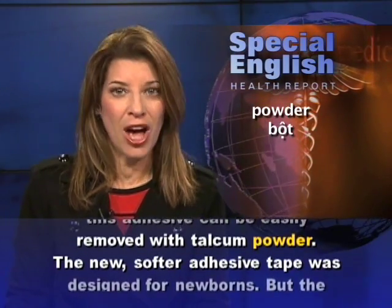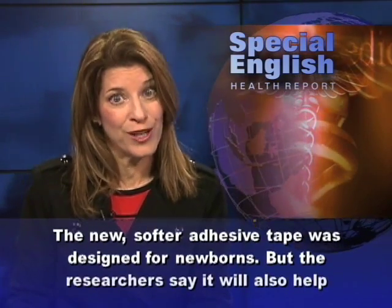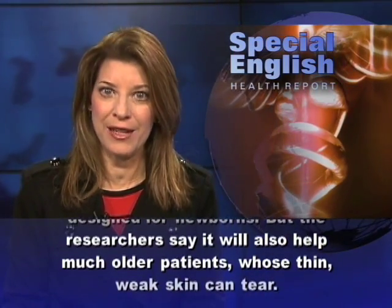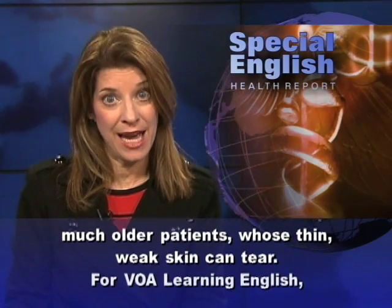The new, softer adhesive tape was designed for newborns. But the researchers say it will also help much older patients whose thin, weak skin can tear.